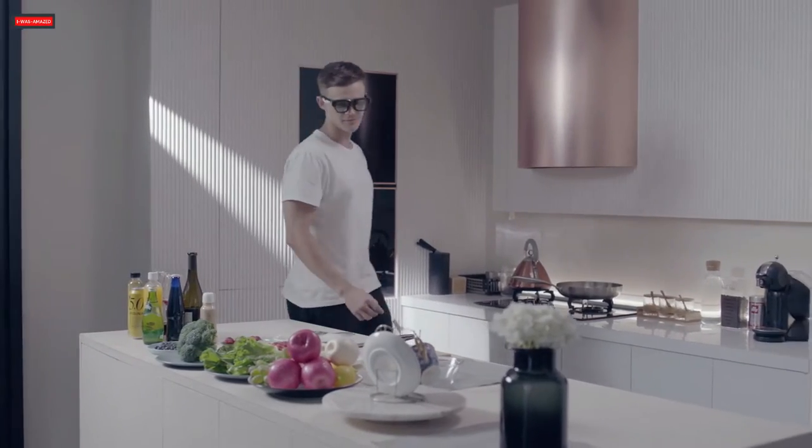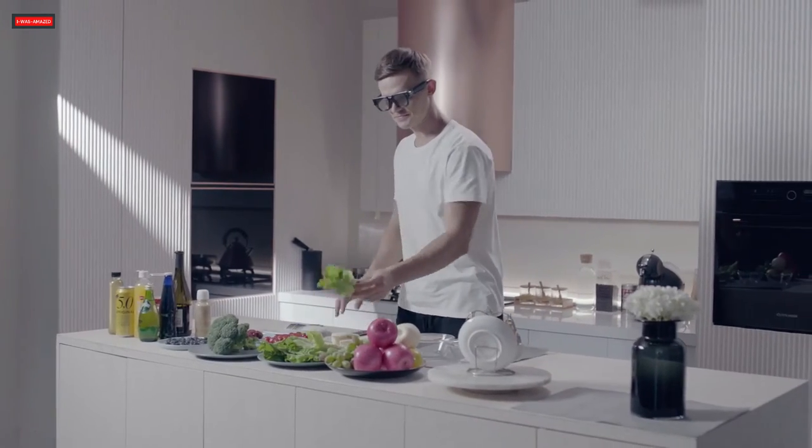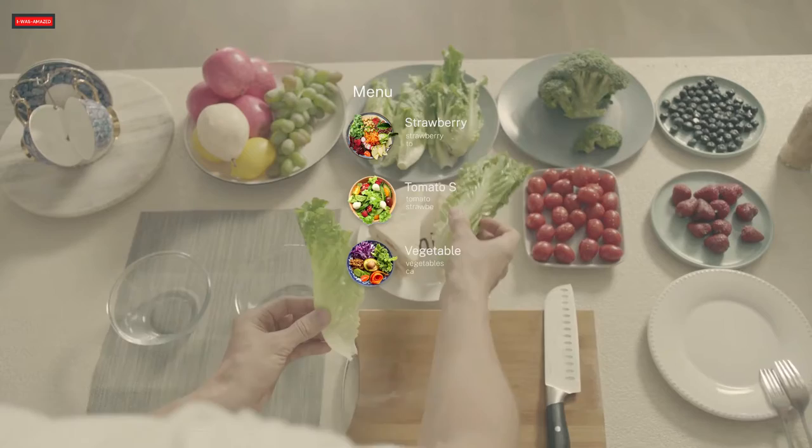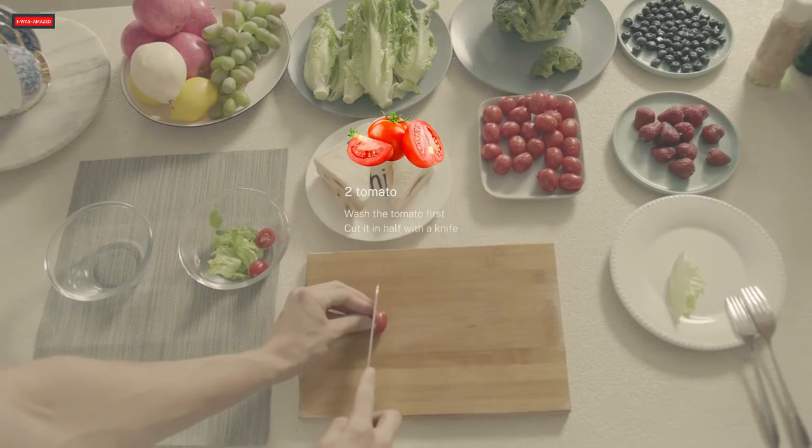With Inmoair, cooking becomes real fun. The glasses are able to identify food ingredients and provide you with nutritional value. They guide you through the recipes to prepare that perfect meal.